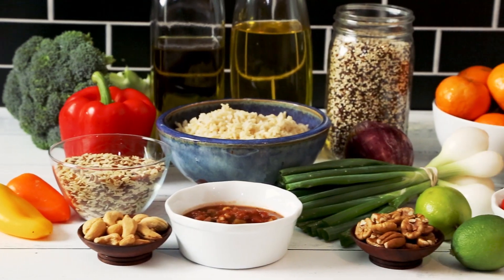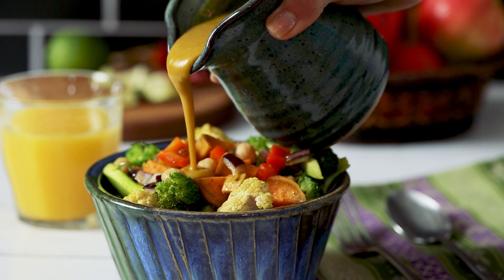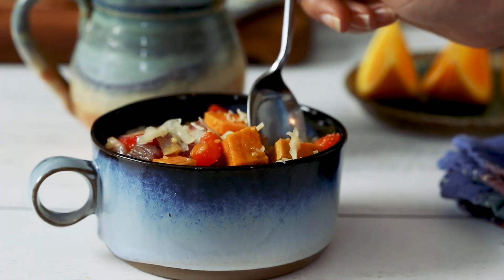We've adapted the Mediterranean diet to suit local flavors. So do you like Tex-Mex? Try the chicken burrito bowl. Do you like Asian cuisine? Try the veggie or chicken curry. Or do you like traditional southern flavor? Try the sausage, pepper, and grits bowl.